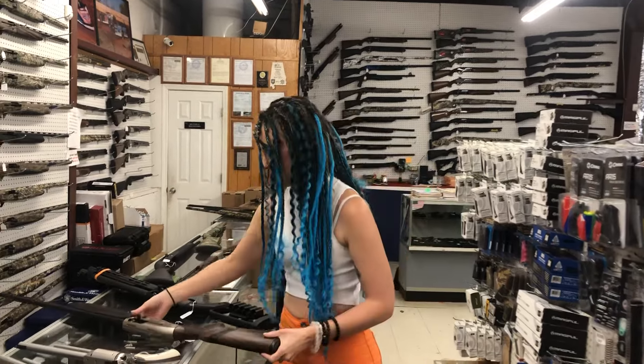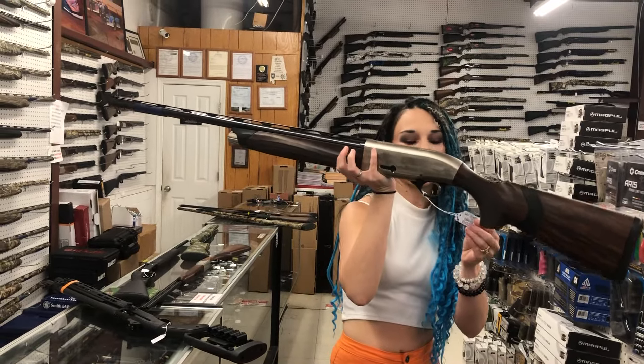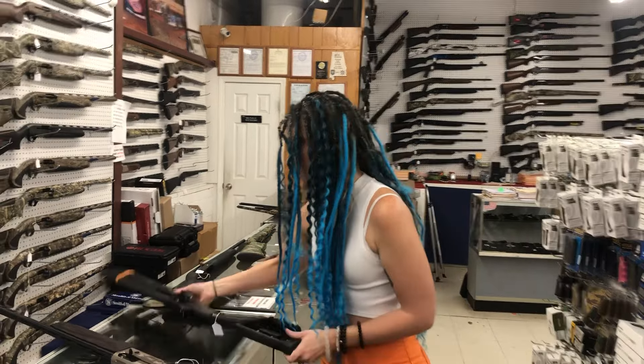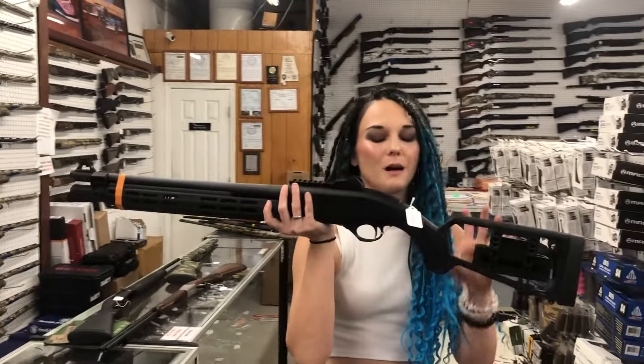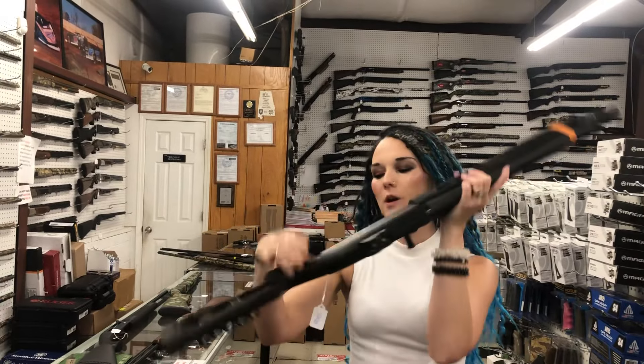I also have the BFR in the .30-30, she's going to be $1,360. Beretta A400 Upland in 12 gauge, 28 inch barrel, $1,625. Beretta 1301 Tactical, Langdon Tactical model — she's going to have the shell holder, the upgraded handguard, and the rail.